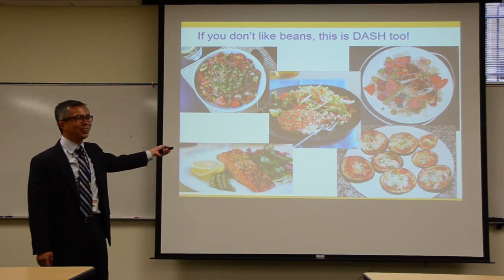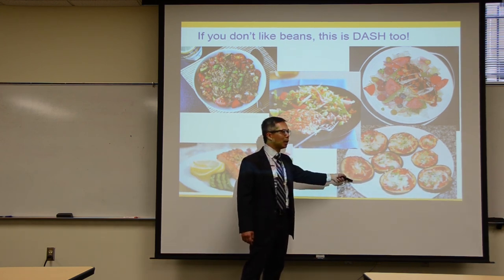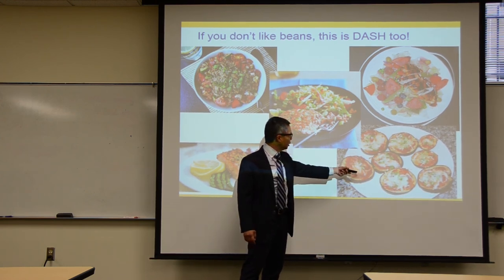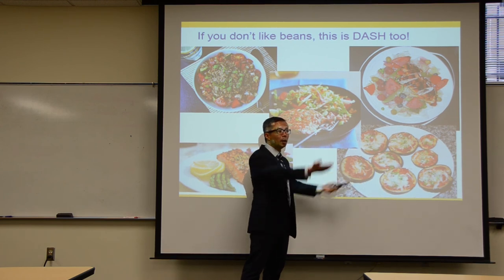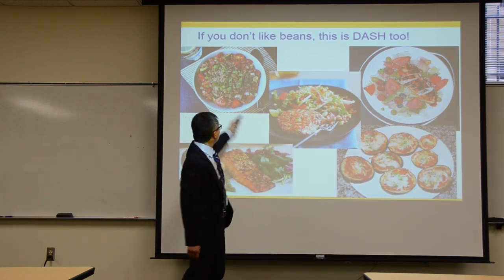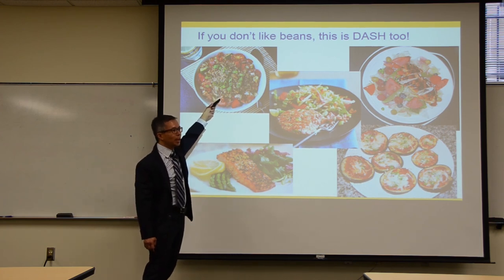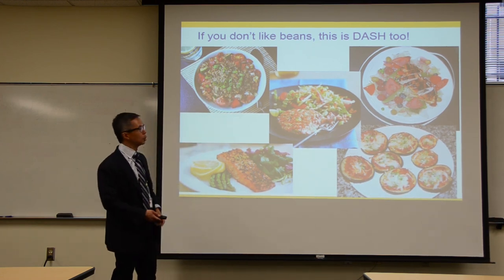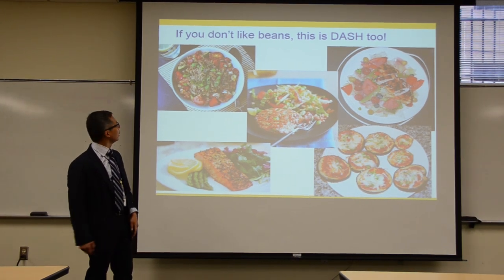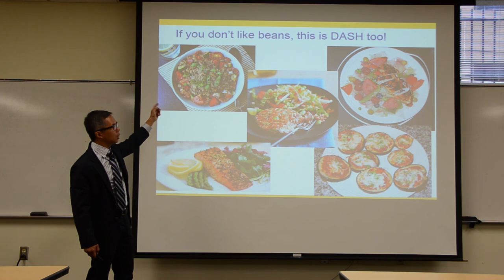Slides from the DASH diet cookbook show dishes like eggplant or portobello pizza with tomato sauce and a small amount of cheese, salmon steaks, fish cakes, chicken, and even beef dishes — just a small portion of beef with lots of tomatoes, cucumbers, and vegetables. For example, a Greek-style tzatziki with olive oil, lemon juice, cucumber, and dill alongside a small portion of meat. It's about flavor and balance, not deprivation.